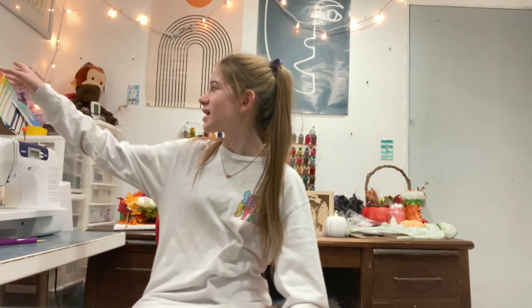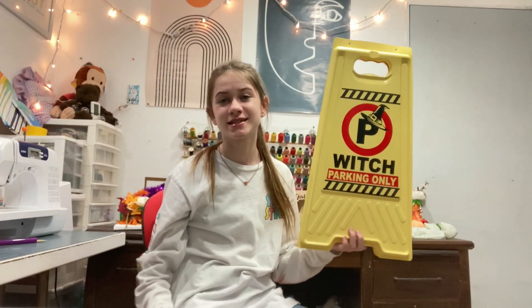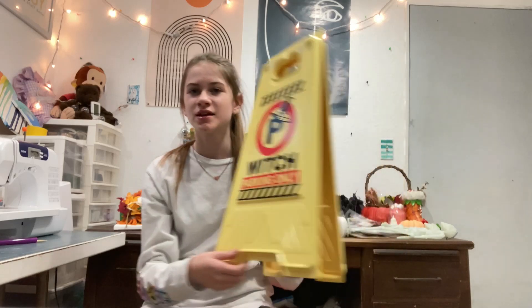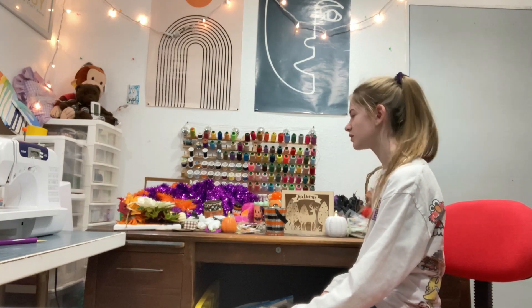The first one is actually over here — I know, out of frame, crazy — but it's this like sign that goes like that. Yeah, so that's cool.